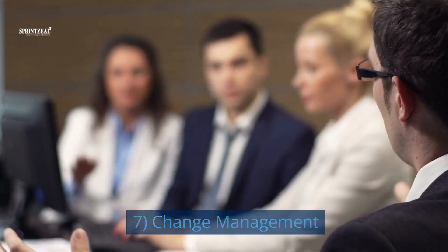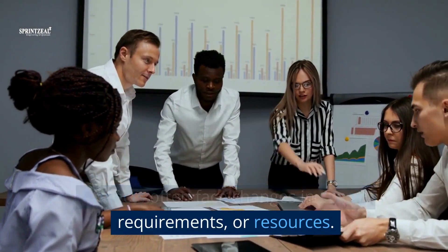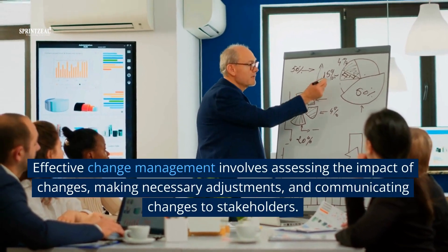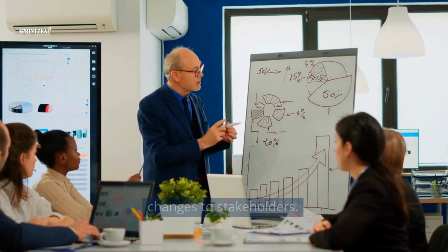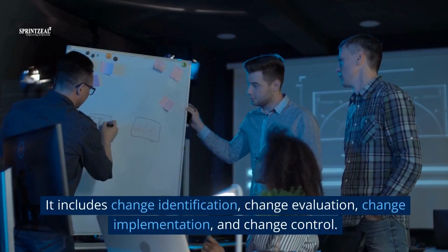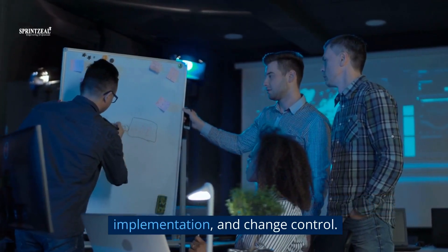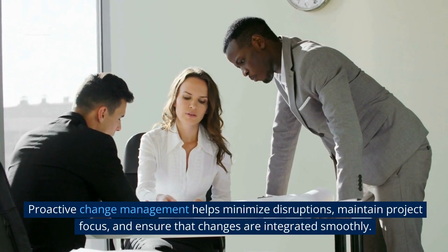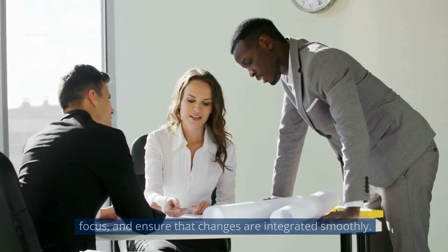7. Change management. Projects often face changes in scope, requirements, or resources. Effective change management involves assessing the impact of changes, making necessary adjustments, and communicating changes to stakeholders. It includes change identification, change evaluation, change implementation, and change control. Proactive change management helps minimize disruptions, maintain project focus, and ensure that changes are integrated smoothly.